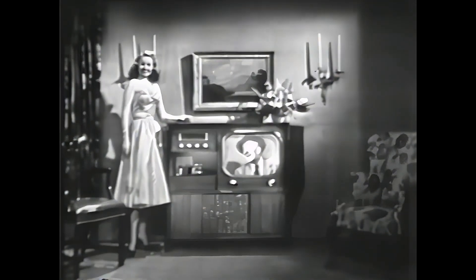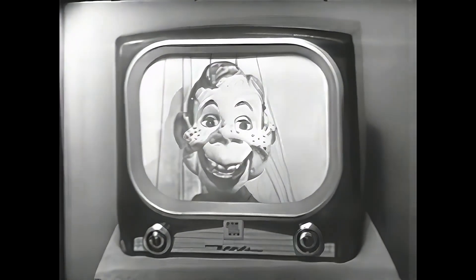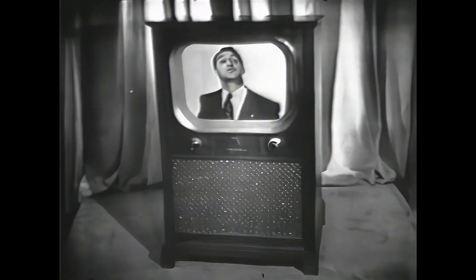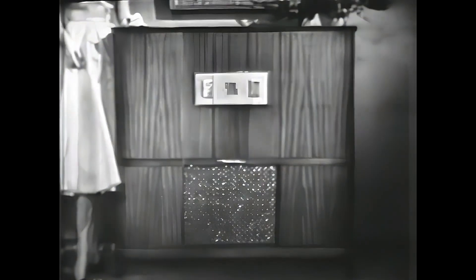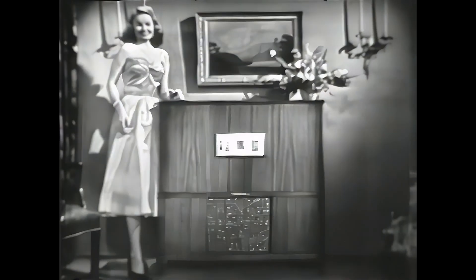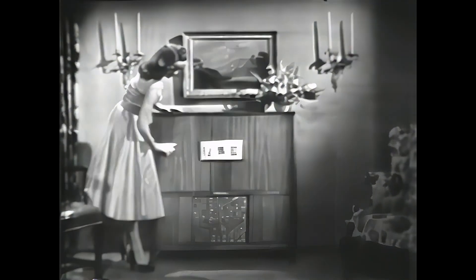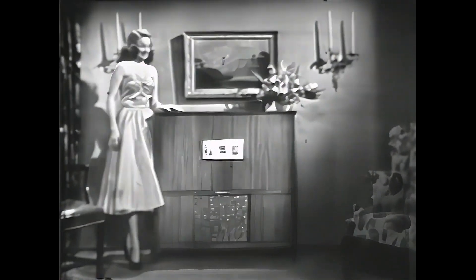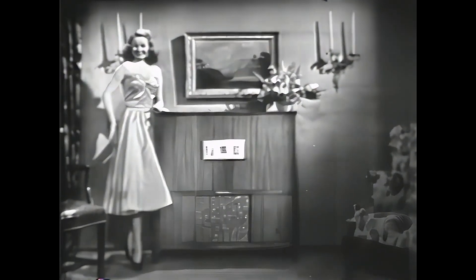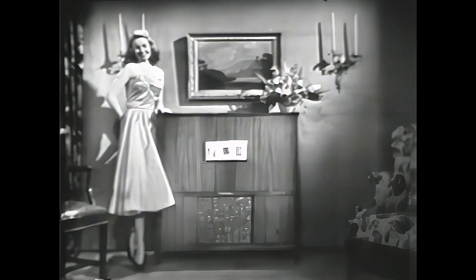Motorola TV — the only television set to receive the Fashion Academy Award for beauty of cabinet design. When decorating your home, one of your first considerations must be the style and placing of your television set. Every Motorola — four-way combination, stunning compact big-screen table model, or handsome television console — will add to the beauty of your home. Motorola selects only the finest mahogany or rich-grained limed oak, with a painstaking hand-finishing process that gives your Motorola that soft, rich luster.